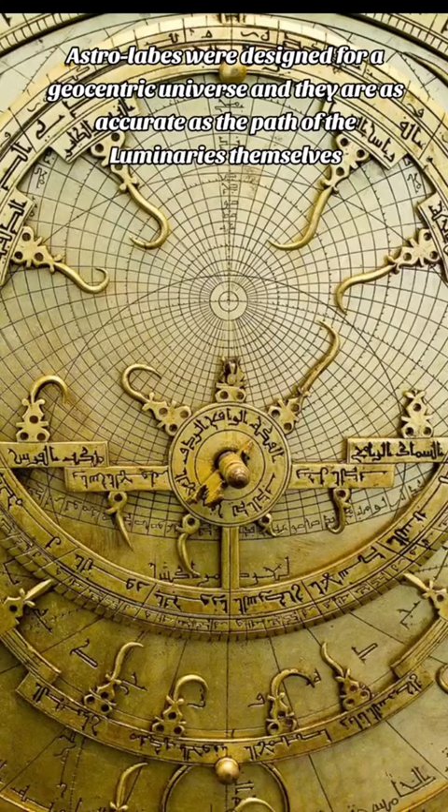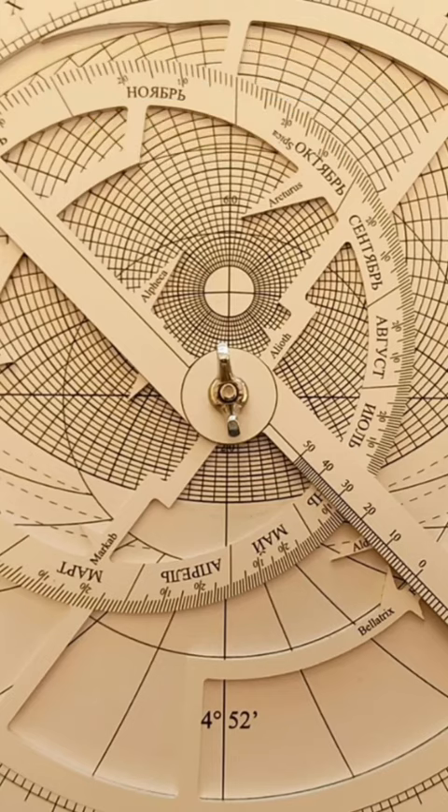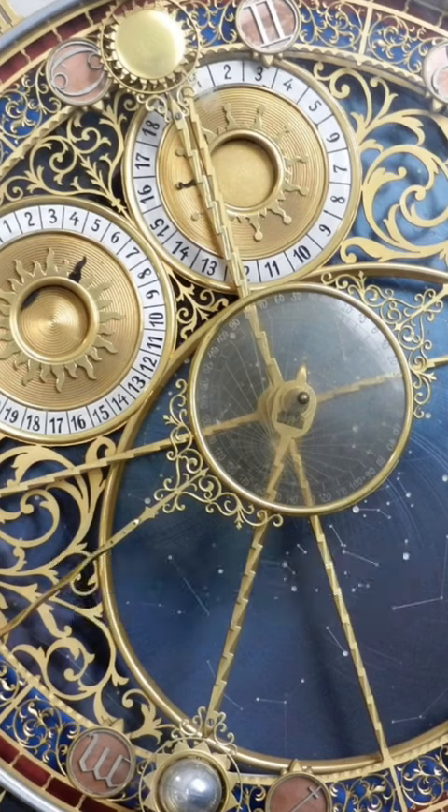Astrolabes were designed for a geocentric universe, and they are as accurate as the path of the luminaries themselves. This is a geocentric clock based on Earth being the center of the universe, not the sun, like we are told by mainstream science.